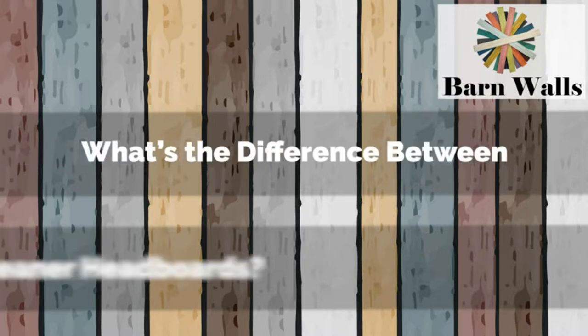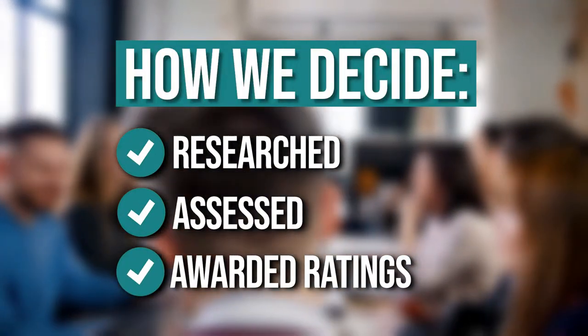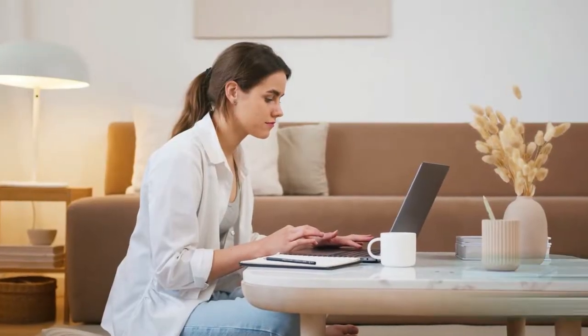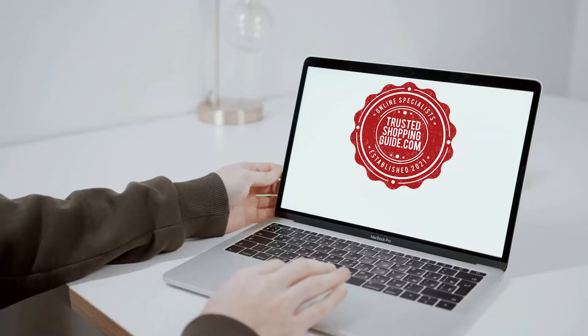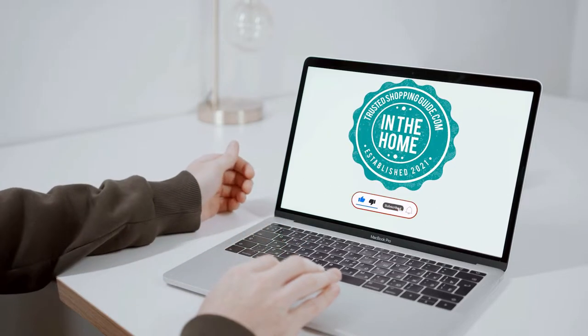Today, headboards are employed as decorative pieces to amplify the comfort and personal style of the bedroom. In this video, we have compiled the 7 top-rated headboards to match your home decor preferences. The team at TrustedShoppingGuide.com has researched, assessed, and awarded ratings to all the headboards presented. There are timestamps and direct links to all the products in the description below. You're welcome to check us out on TrustedShoppingGuide.com for more research, or subscribe to this channel for regular updates.